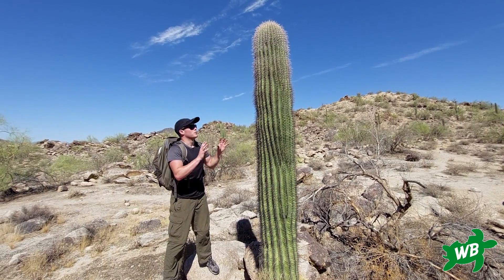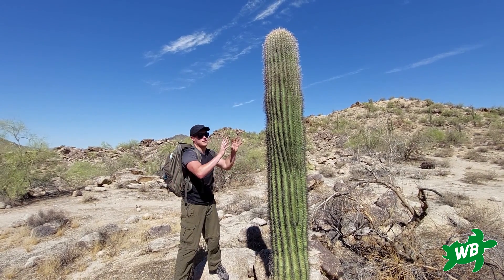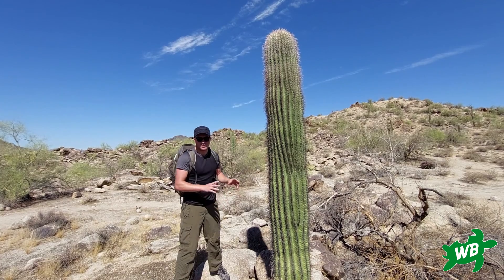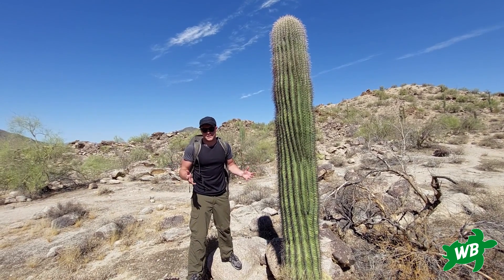Saguaro cacti provide lots of ecosystem functions — they're vital for so many other species in these ecosystems. Firstly, the sheer size means they create lots of shade, which can be really useful for other plant species to grow in that shade and not be scorched by the sun, and it's also great for animal species looking for shade during the midday hours when it gets too hot for most species.